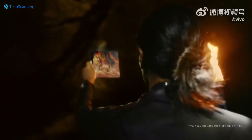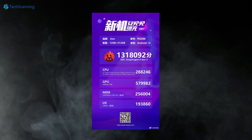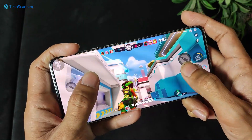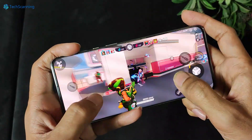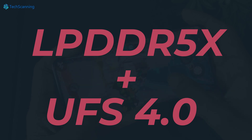A few days back, the Vivo X Fold 2 appeared on the AnTuTu benchmarking, revealing impressive benchmark scores with some key specs. It would be the world's first foldable phone with Snapdragon 8 Gen 2 chipset and secured over 1.3 million scores. Alongside that, the fastest LPDDR5X RAM and UFS 4.0 storage will also be there.